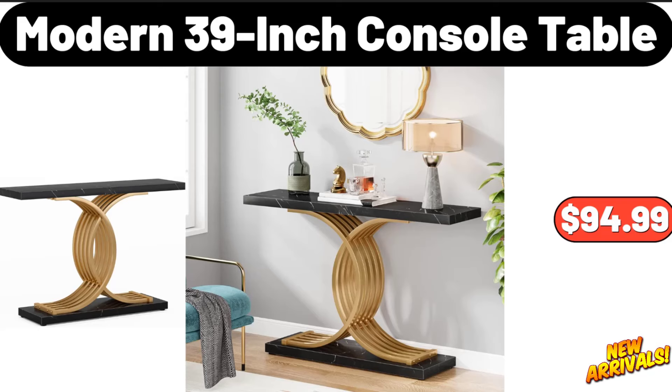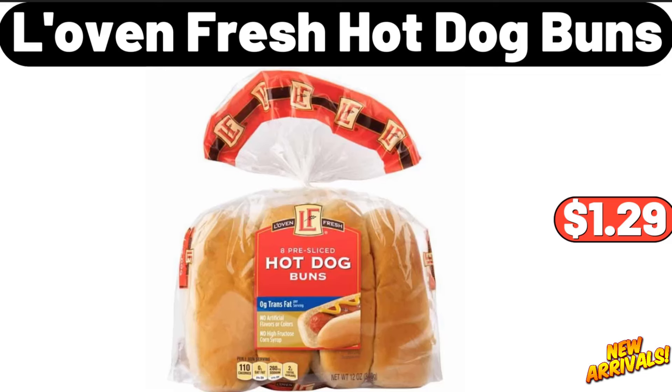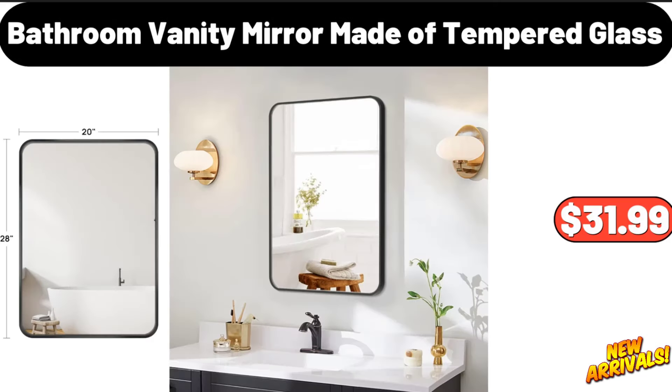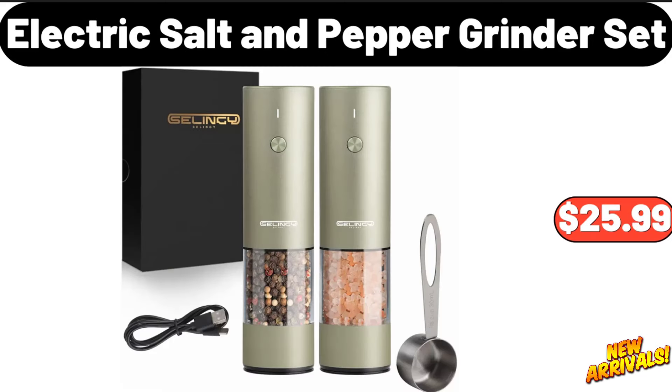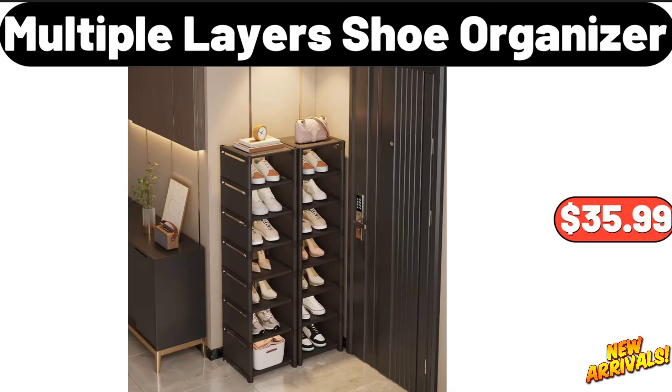Friends, what do you think about the prices of the products — are they too high? Please share your thoughts in the comments. Three-pack fabric storage baskets, sixteen dollars and ninety-nine cents. Love and Fresh hot dog buns, one dollar and twenty-nine cents. Bed pillow standard queen size set of two, twenty-eight dollars and ninety-nine cents. Bathroom vanity mirror made of tempered glass, thirty-one dollars and ninety-nine cents. Electric salt and pepper grinder set, twenty-five dollars and ninety-nine cents. Bratwurst or beer bratwurst, three dollars and sixty-nine cents. Multiple-layer shoe organizer, thirty-five dollars and ninety-nine cents.